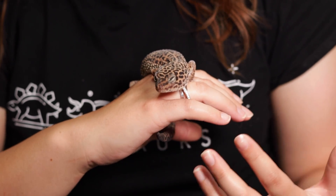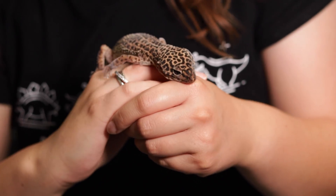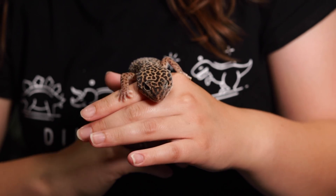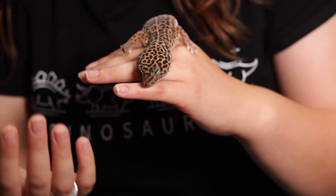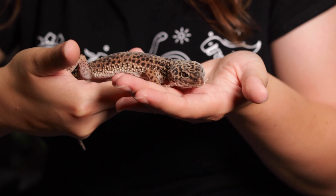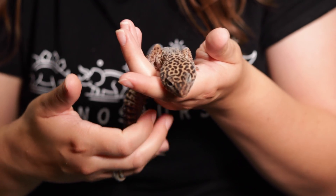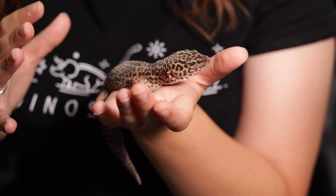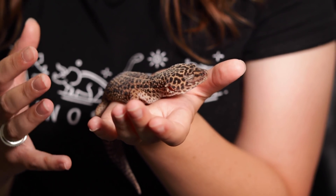The good thing is, at the time of uploading this video, we should all be out of the woods in terms of ovulation, as leopard geckos in my experience tend to ovulate from late February to early-to-mid summer. So we should all be okay, but maybe this can help prepare you for next year. Sadly, there doesn't seem to be a particular cause as to why this occurs — could it be genes, diet, supplementation? There's no clear answer.